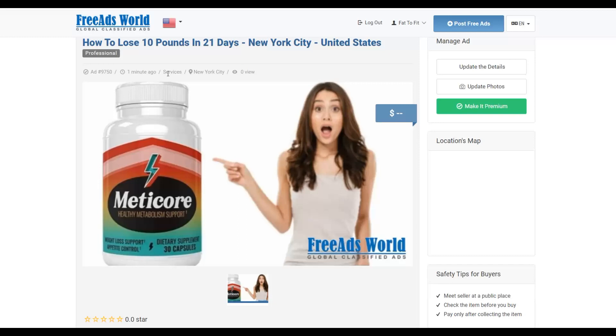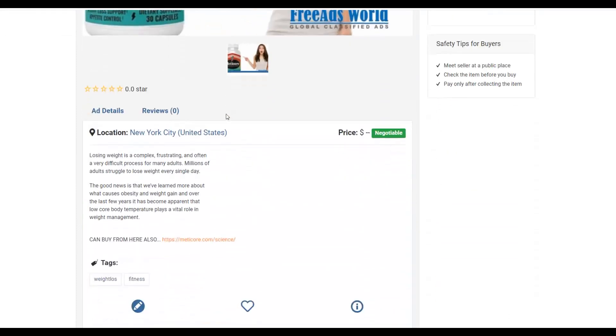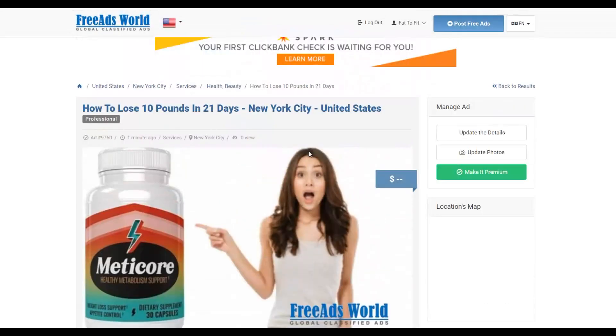Be sure to leave a like on this video and subscribe to the Smart Online Payday YouTube channel so you'll be notified when I post new videos to help you make easy money online. Share this video so others can benefit from this method as well. Once you start making money from this free traffic method, reinvest it into paid traffic methods like Bing Ads, Google Ads, and YouTube Ads to make a lot more money faster and more consistently. See you in the next video.